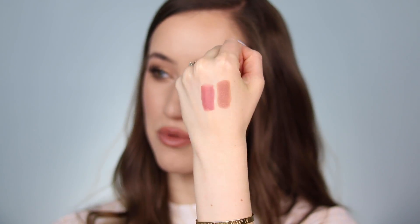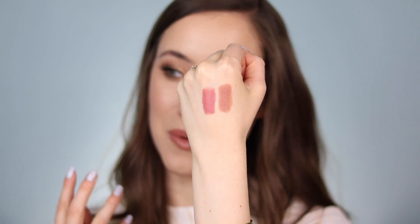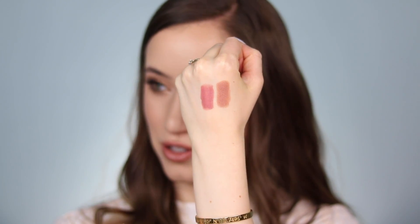The second lipstick is also from Maybelline, in the shade Rosy Risk, and this one is definitely more of a pinky rose color. I'll swatch it next to Truffle Tease so you can see the difference, but I really love both of them equally. I usually wear Rosy Risk when I have more of a subtle eye, and I like to wear Truffle Tease when I have more makeup on the eyes. This is Rosy Risk — it's much more of a pinky, mauve-y kind of nude, still a nude in my opinion, but there is that punch of color.